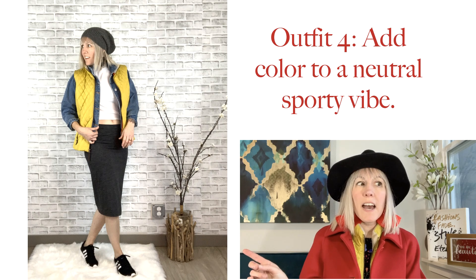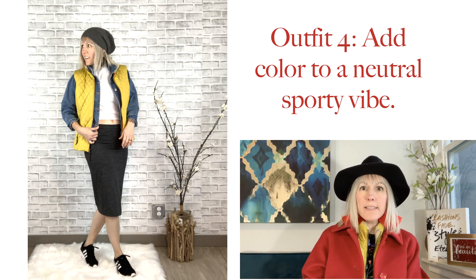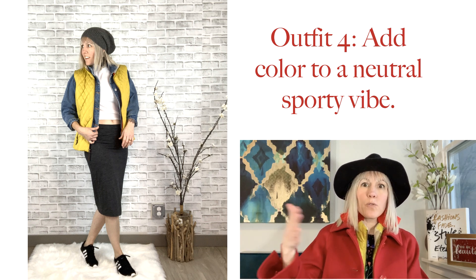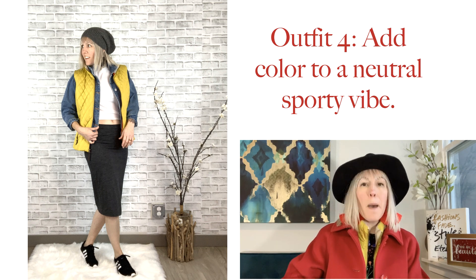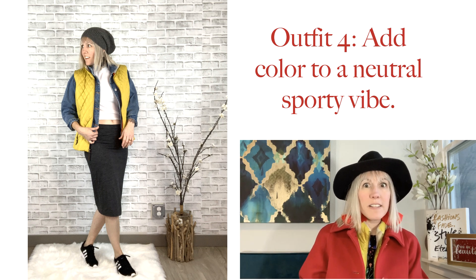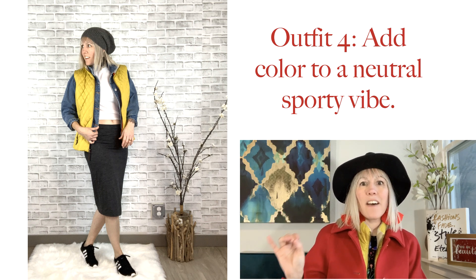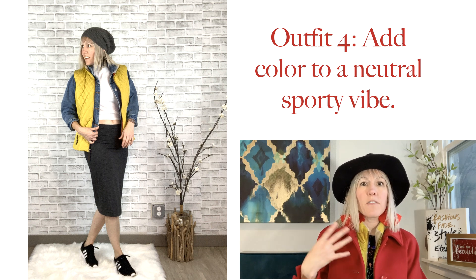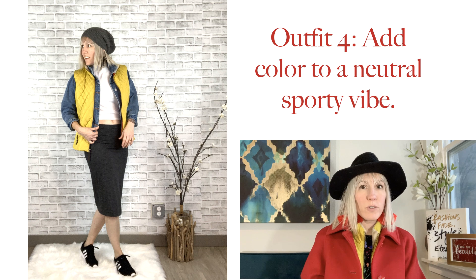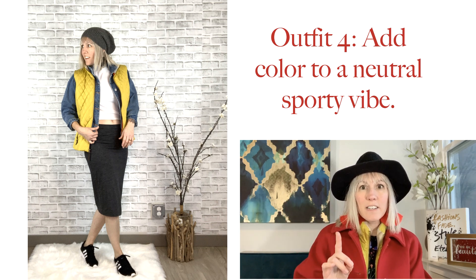This look was inspired by a street style video I watched on YouTube, where a woman was wearing a crop top with a midi skirt with lots of layers. So I did a mock neck crop top with a midi skirt, giving it a sporty vibe with sneakers. The vest added much-needed color because the outfit had no patterns — it was very flat and needed something. It tied the whole outfit together and added warmth, especially layered over the denim jacket. A lot of people don't think about layering jackets, but you can put the vest right over it.